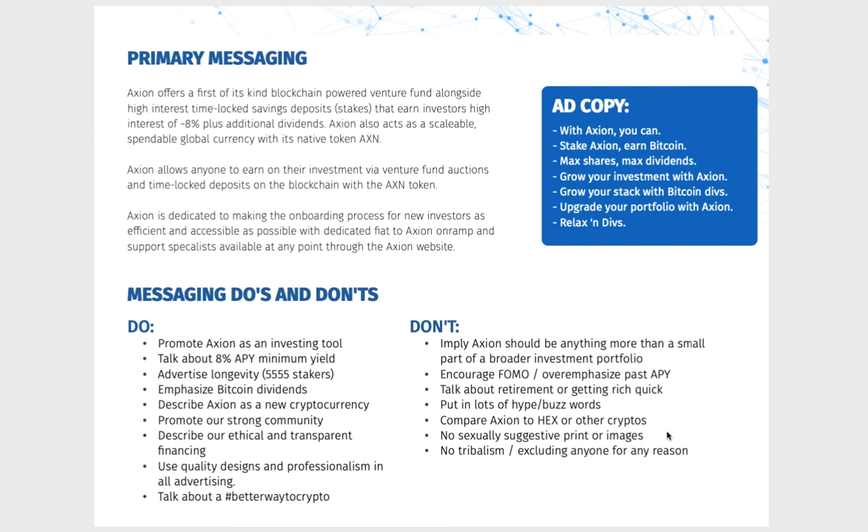Messaging do's: promote Axiom as an investment tool; talk about 8% APY minimum — annual percentage yield, basically the return you make; advertise longevity — that's 5,555 stakers staked for 15.2 years to get the maximum amount of shares and maximum rewards; emphasise Bitcoin dividends — everyone's after Bitcoin; describe Axiom as a new cryptocurrency; promote our strong community; describe our ethical and transparent financing; use quality designs and professionalism in all advertising; and talk about a better way to crypto — that's an awesome hashtag to use.